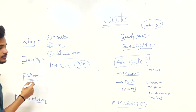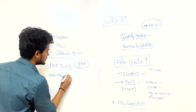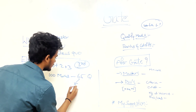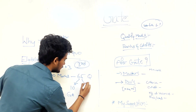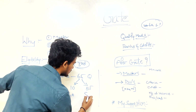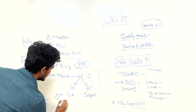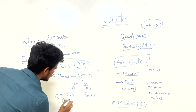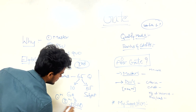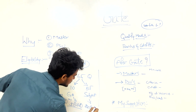The GATE exam is 100 marks with 65 questions. Ten marks worth of questions come from General Aptitude and 55 questions from your chosen technical subject. In General Aptitude, there are five one-mark questions and five two-mark questions. In the technical paper, there are 25 one-mark questions and 30 two-mark questions.